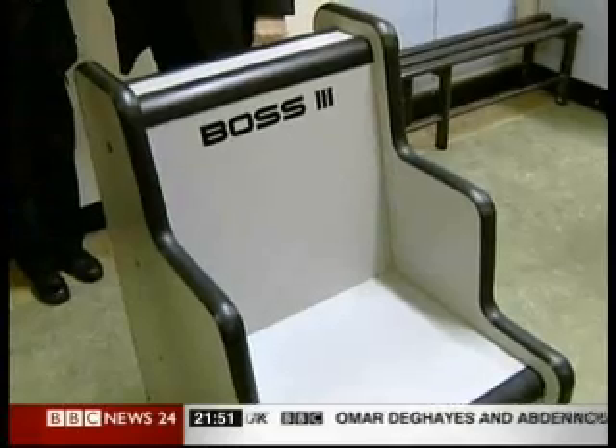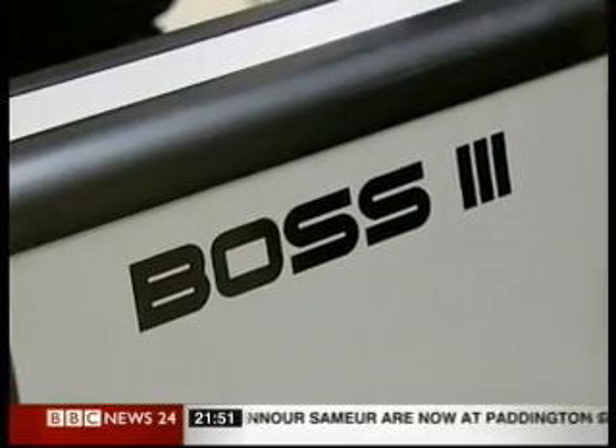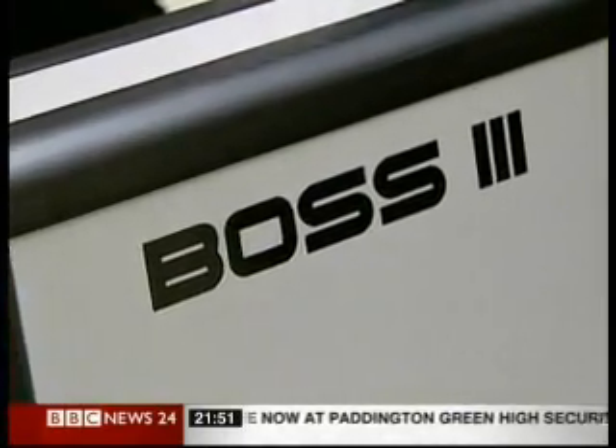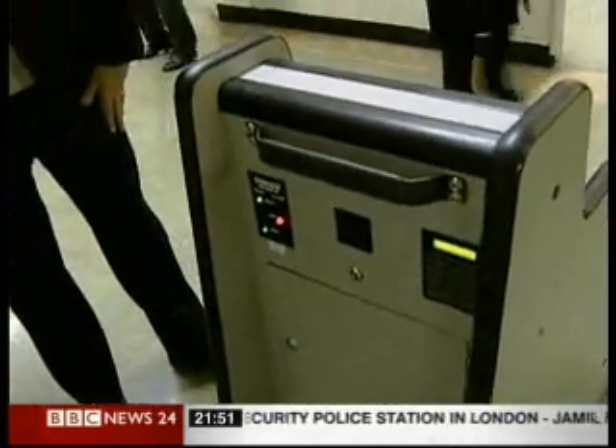June Kelly has the story. It's called the BOSS Chair — BOSS stands for Body Orifice Security Scanner. It's in place in top security jails in England and Wales. Today, the prison's minister, David Hansen, came to have a look at the one at Woodhill Jail in Milton Keynes.